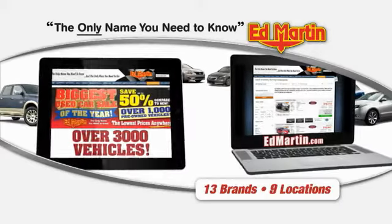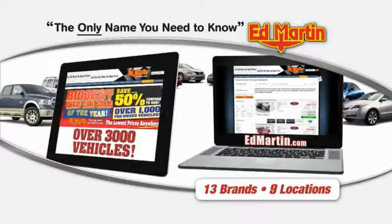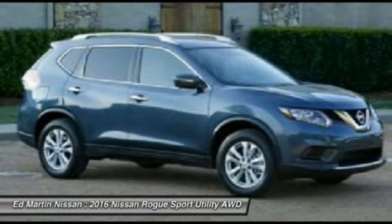Thank you for clicking our video. You can also shop over 3,000 more cars and trucks online at edmartin.com. 2016 Rogue — the stylish Rogue gets 27 miles per gallon and still boasts nearly 58 cubic feet of cargo space.